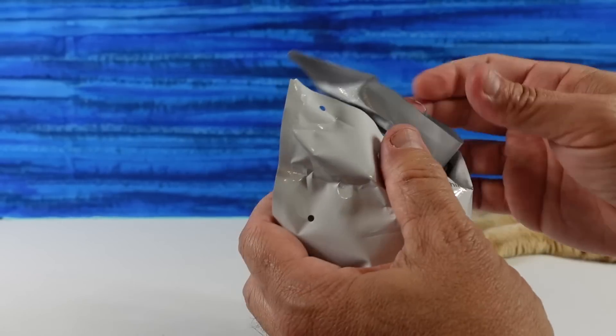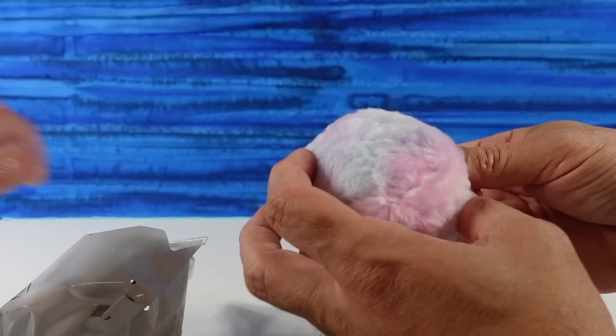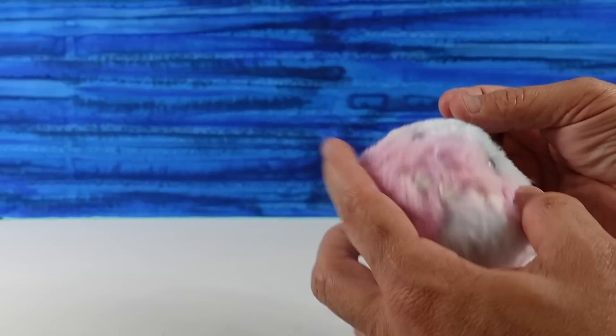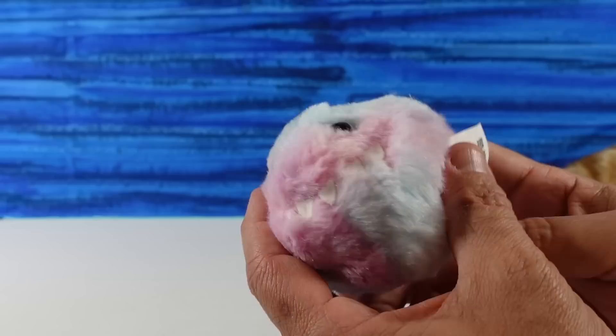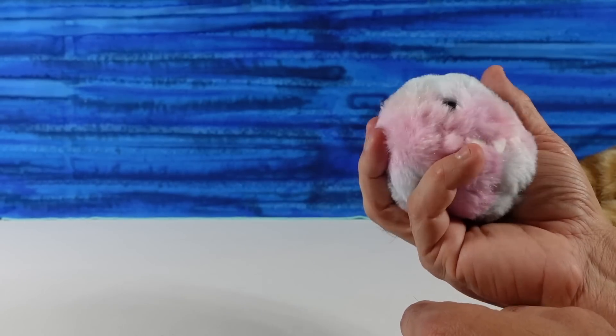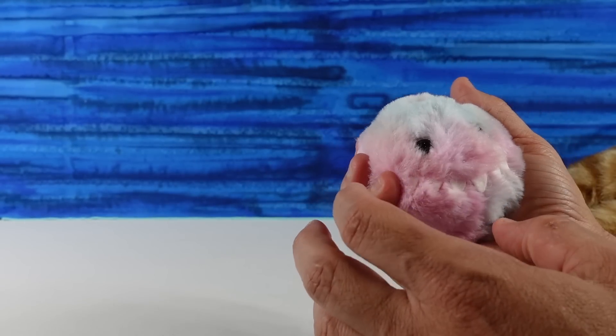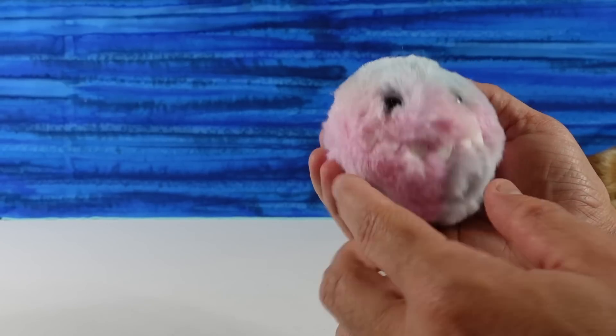These are squishy — whoa, these are huge! So I do have Fantasia. Look how awesome this is — look at his teeth, it's a little pom-pom. This is like the size of a tennis ball, actually bigger. I'd say like a good orange, or a baseball.